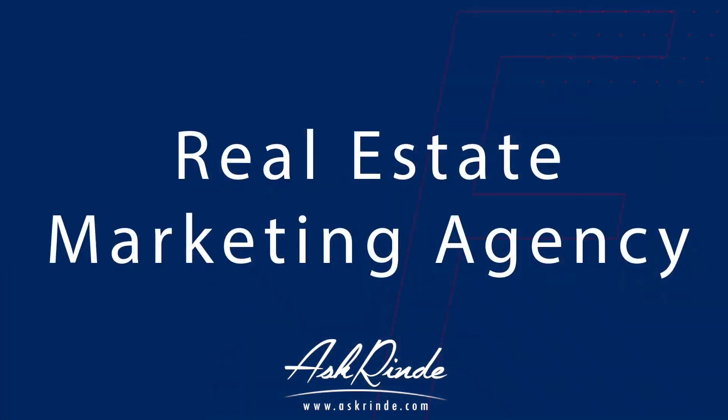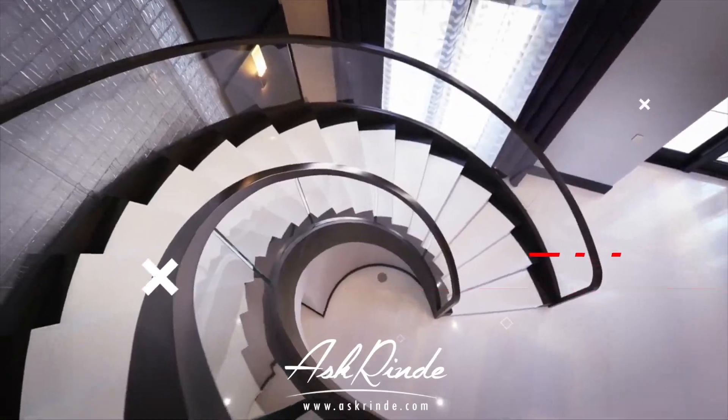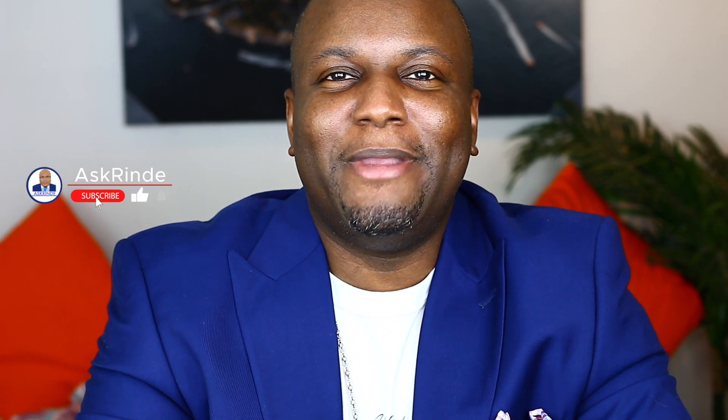In this video, we're going to be talking about rent-to-own homes, how does it work, and how you can get started today. Hey everyone, I'm Rindy from AskRindy, and welcome to the number one community for real estate income and credit.